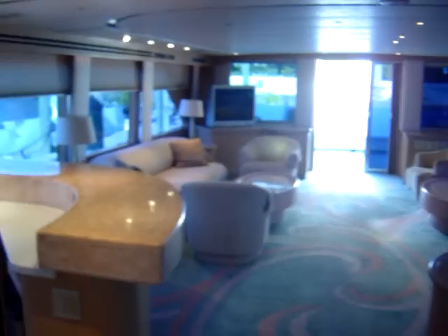This is a 101-foot Denison, 1991 model. The asking price is $599,000, located in Fort Lauderdale, Florida.